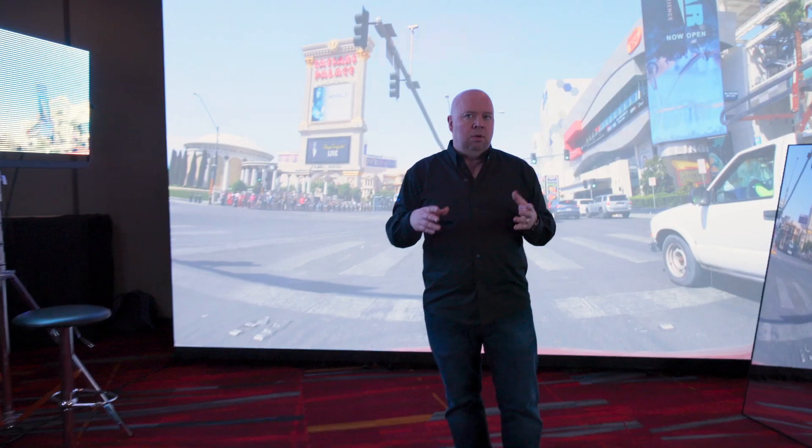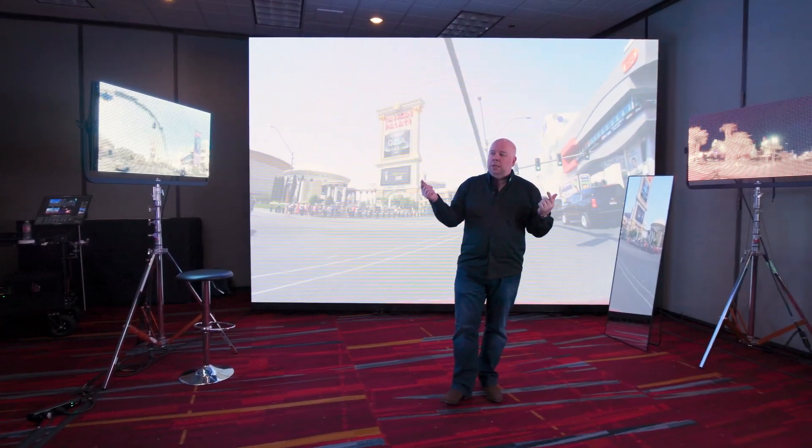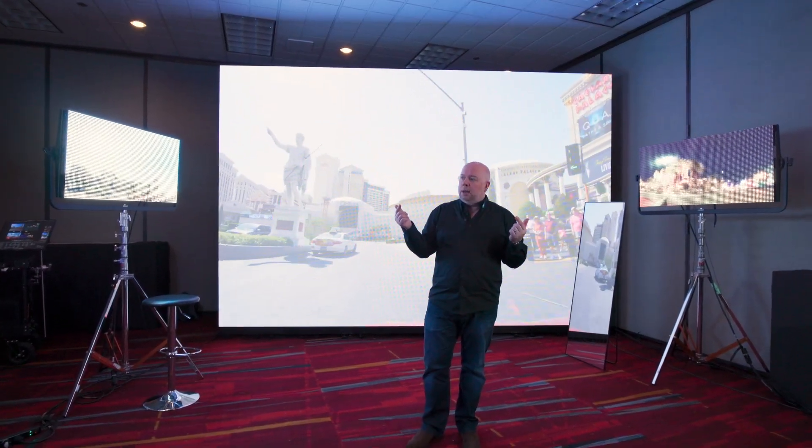We're also showing Ghostframe working with lighting, which is a first for us. Every scene needs to be lit — otherwise, in this case, if I had no lighting from the front I would only have lighting from behind, which would look weird; I'd be in shadow. So we have some lighting around us and we're using new lighting panels that are being launched here at the show at NAB.